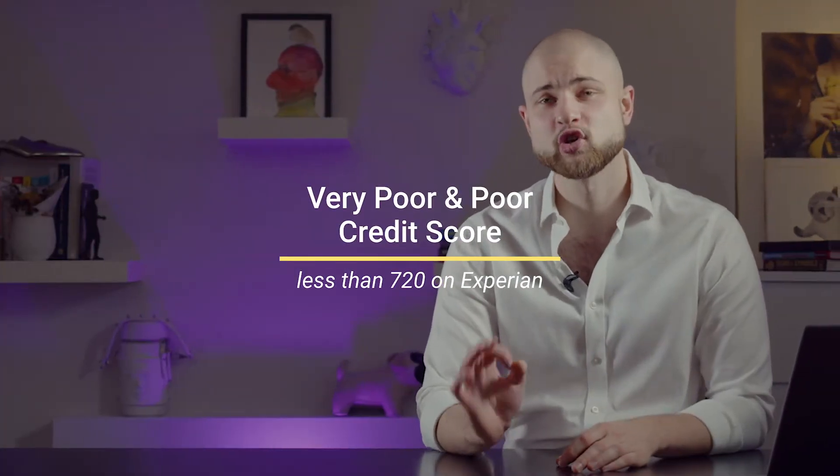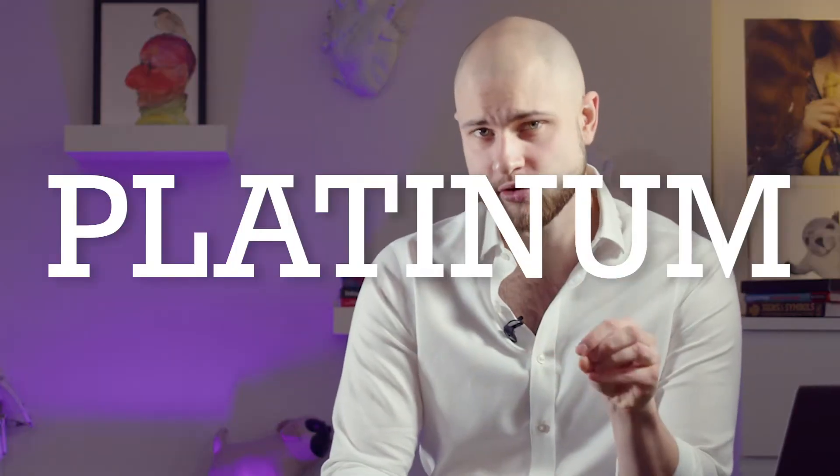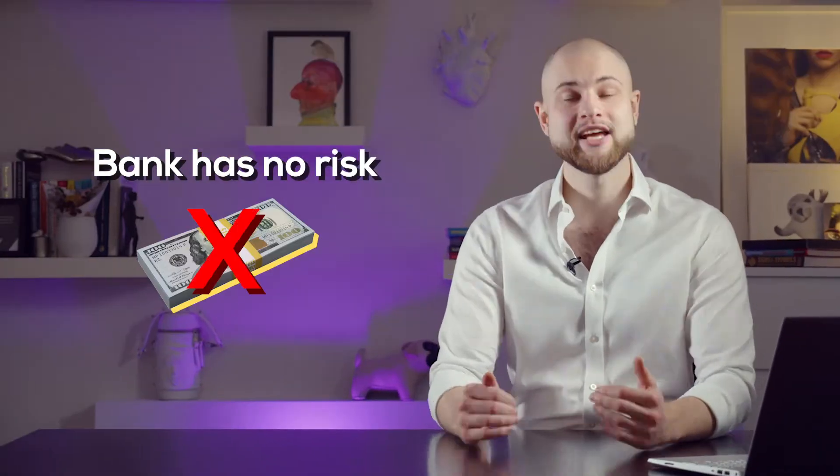The first category is credit cards for people with poor or very poor credit scores, which is under 720 on Experian. It's called the Platinum Secured Credit Card. It's called platinum probably so that people getting this card don't feel too bad about it — and I appreciate that because I had one. The perks are none, because it's a secured card, which means you have to deposit money on it first before you spend it. The bank has no risk — it doesn't lend you any money; you are spending your own money that you put on the card.